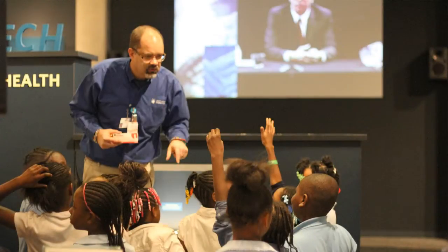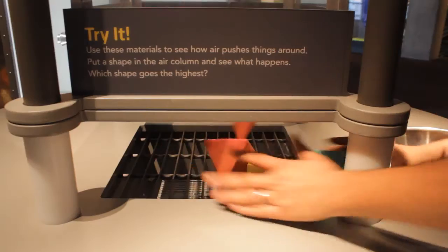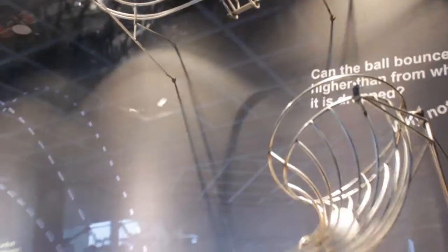Lost? Just find a staff member wearing a blue shirt — we can solve nearly any problem. Make sure to get your hands on things. We have hundreds of exhibits and artifacts to explore. Climb, throw, lift, drop — you can even fly.